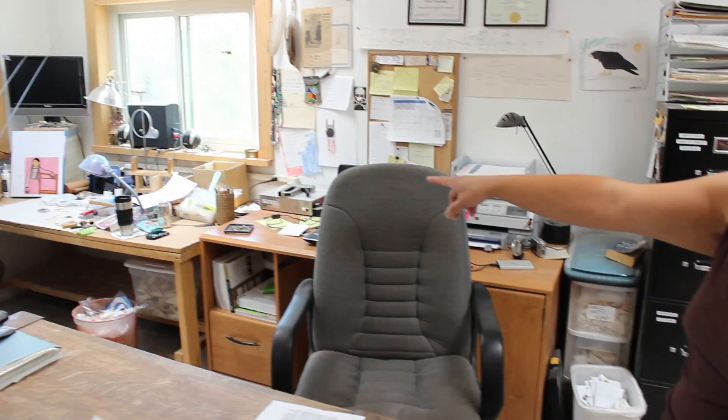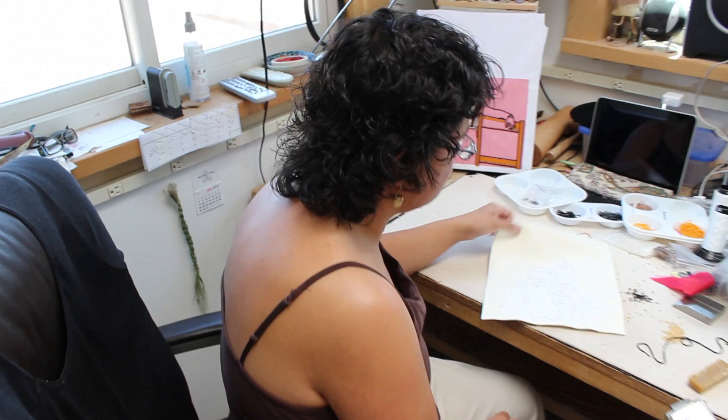This is where most of all my work happens, which is over here. It's my bench, which I located in front of two windows and underneath a skylight with track lighting over the top of it.